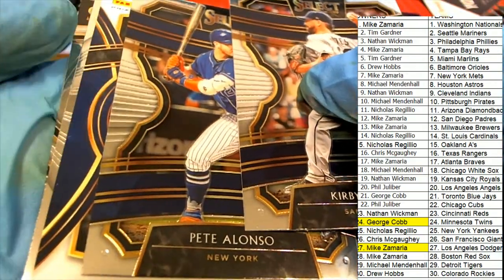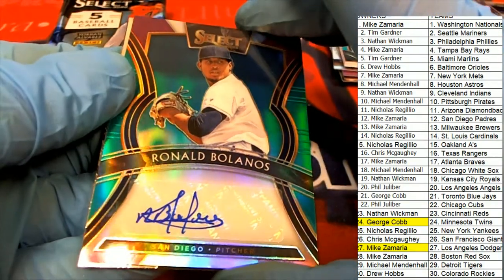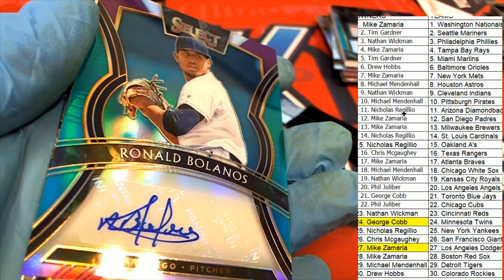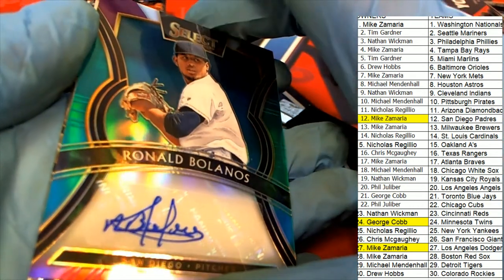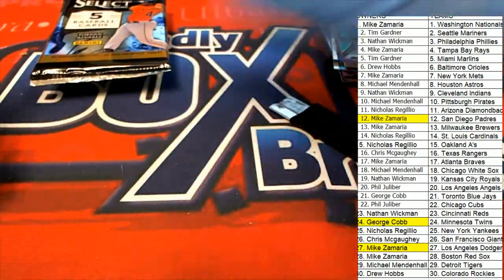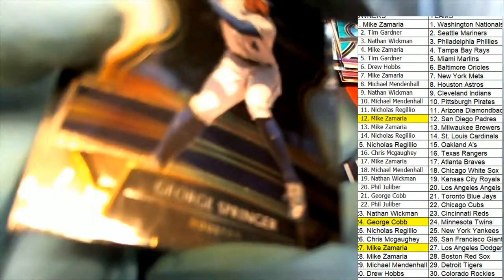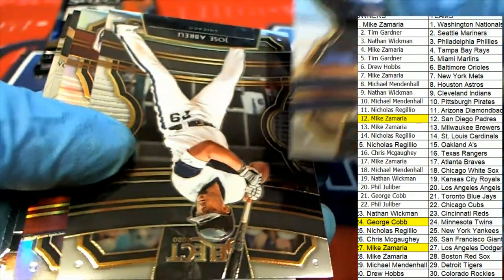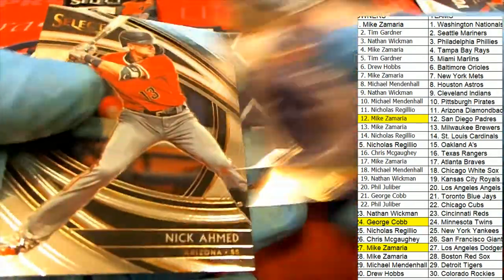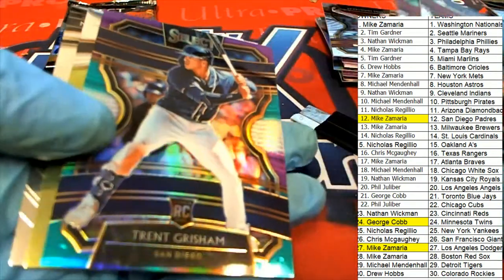The fourth hit in the break — hit number four — is going to go to the San Diego Padres, and it's really low numbered: 21 of 49 San Diego. Mike Z came away terrific in the box break, pulling some great hits — 21 of 49 auto. There's Andrew Vaughn, Andrew Vaughn silver. Moustakas. Trent Grisham.